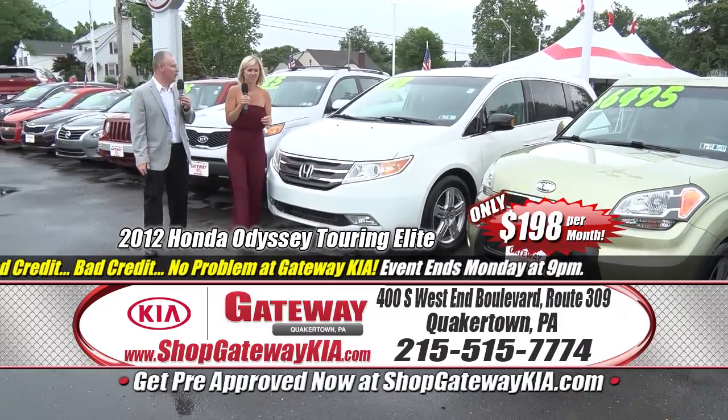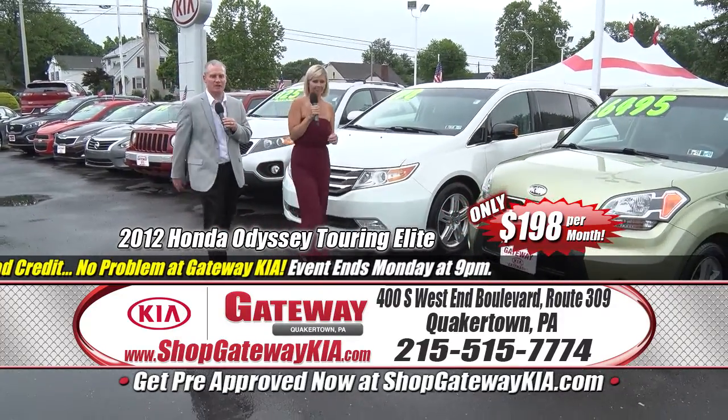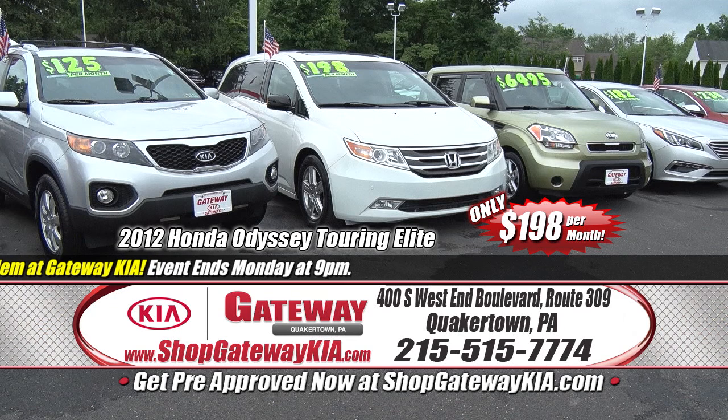Ladies and gentlemen, come on in — great deal. $198 a month, $500 Visa gift card. Independence Month Freedom to Save Celebration here at Gateway Kia in Quakertown.